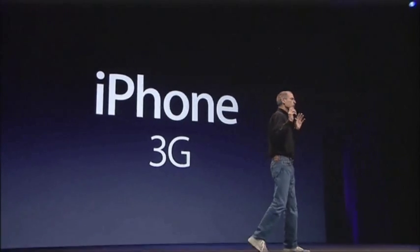We've learned so much with the first iPhone. We've taken everything we've learned and more, and we've created the iPhone 3G. And it's beautiful.